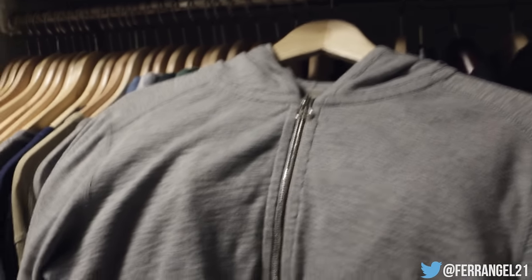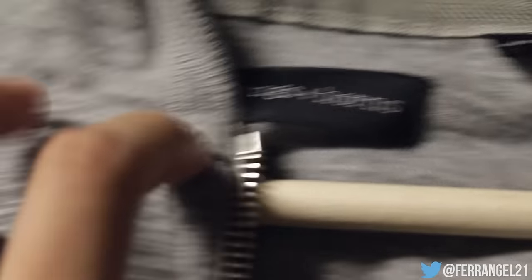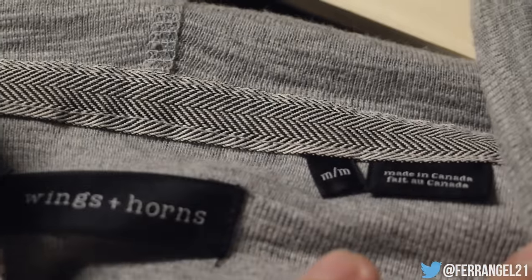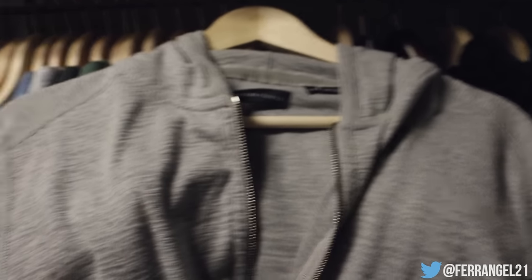First off we got this Wings and Horns hoodie in a size medium. It's made out of a cotton slub, pretty slimming in my opinion and really nice. We got dual RiRi zippers — these are a bit different than the ones John uses, just a different model. The tags show Wings and Horns, size medium, made in Canada. It retailed for around $190 — I'll link the video on screen so you guys can check out how it fits.